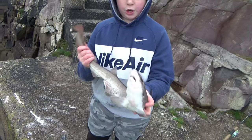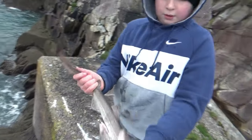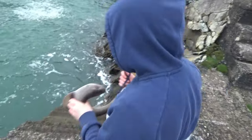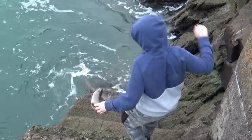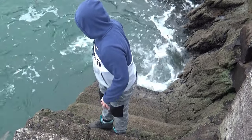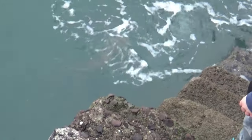So lads — dogfish, cat shark, tons of different names. Lovely fish — a load of muscle. We're going to release them now. Off he swims.